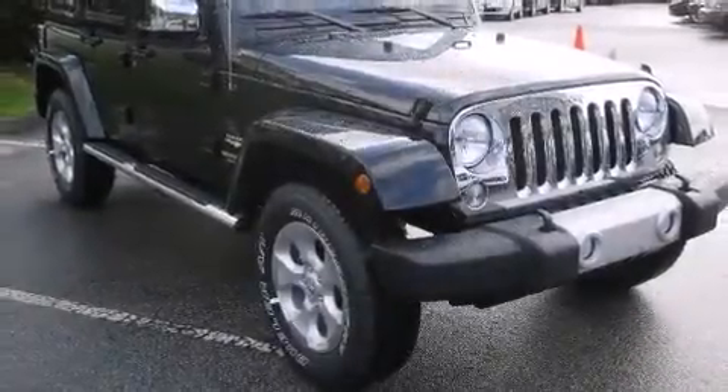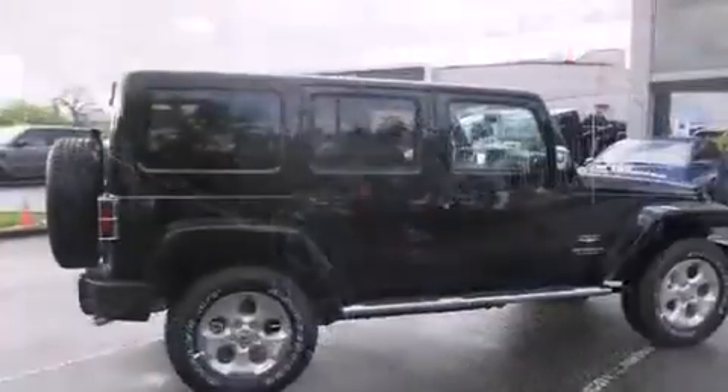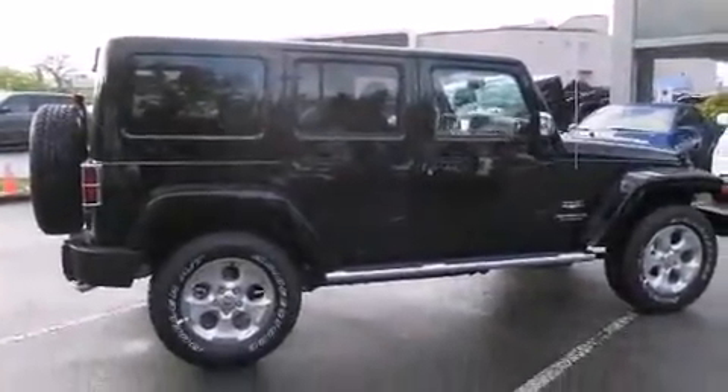Take command of the road in the 2014 Jeep Wrangler. It features an automatic transmission, four-wheel drive, and a refined six-cylinder engine.